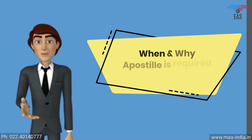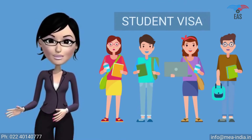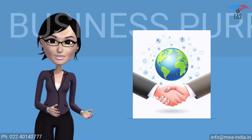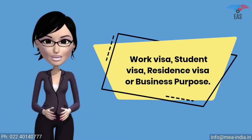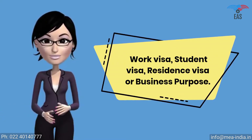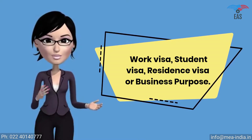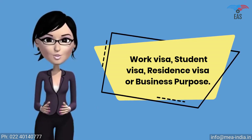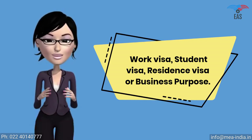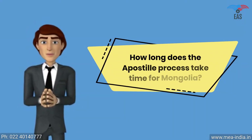When and why is apostille required for Mongolia? The apostille stamp is required for a work visa, student visa, residence visa, or business purpose. It shows that you are a genuine person or company visiting or doing business in Mongolia with genuine purpose. It proves that your certificate is true and can be permitted in Mongolia. Apostille attestation is a report which expresses a conclusion about the reliability of a specified document.